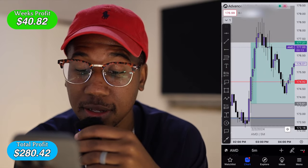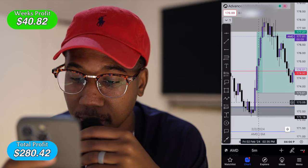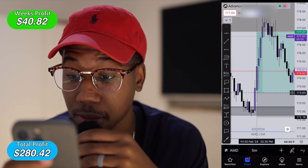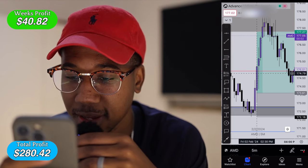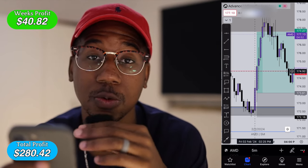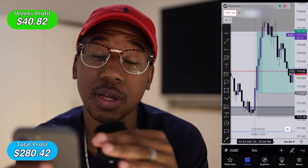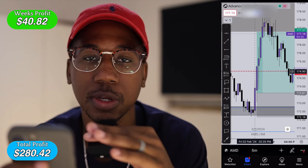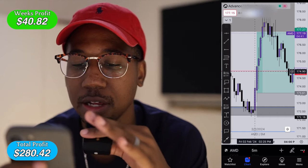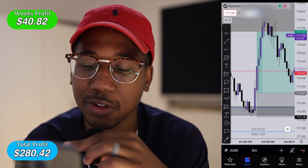Here we are looking at AMD again. I entered the trade right here on this candle at about $173.61, and I exited right here. Today was a Friday, which is why I was able to get returns like that so quickly. And also because it was a Friday, I didn't want to play any games — I let AMD go. Had I held to my target, that would have been an easy at least $400 profit.